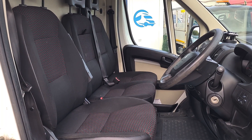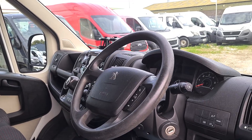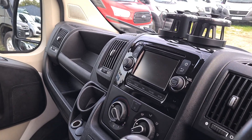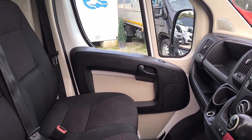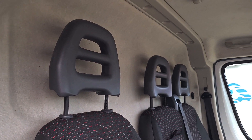Inside it's clean and tidy. We've got three seats up front — no rips, no tears, no damage. Power windows, power mirrors, multi-function steering wheel. It's got the six-speed box, air conditioning, sat-nav, Bluetooth, and even the driver's armrest. That's a clean, tidy cab.